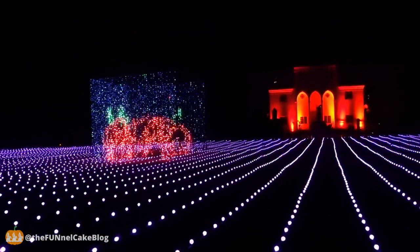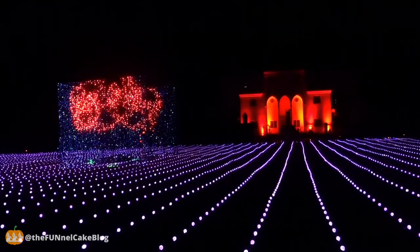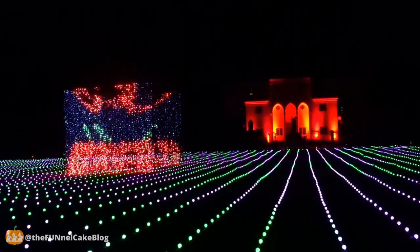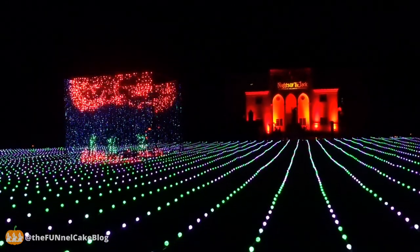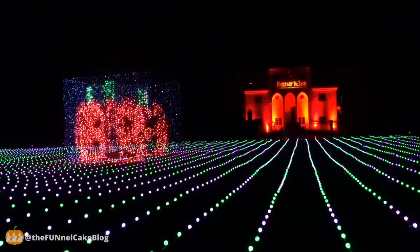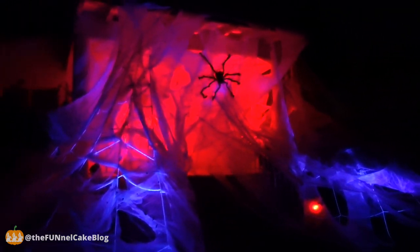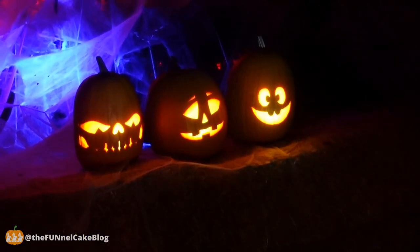This Alice in Wonderland display has some really cool dubstep music playing. And we Shazamed it — it is White Rabbit by White Rabbit.